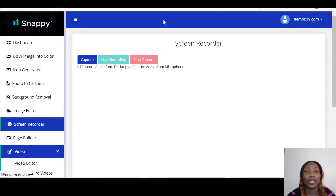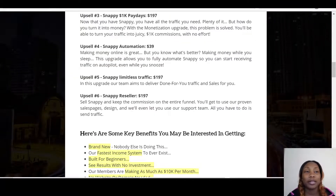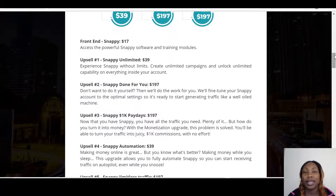I'm not going to create anything here — once you get Snappy you can do with it whatever you want. Let's talk about the pricing. The Snappy front end is $17, and you get the training as well as everything I've just shown you. Then you have the Unlimited version for $37 — that's Snappy without limits, so you create unlimited campaigns and unlock unlimited capabilities on everything inside your account.